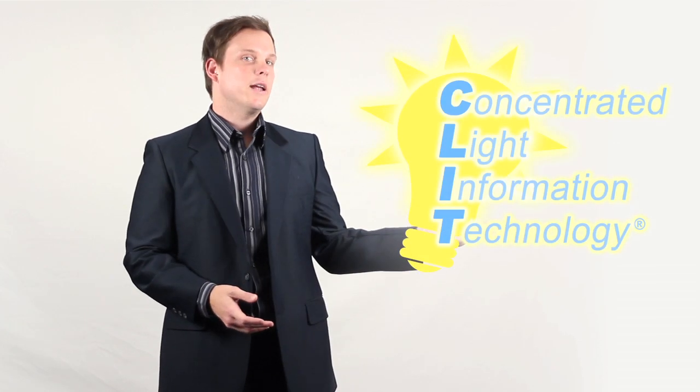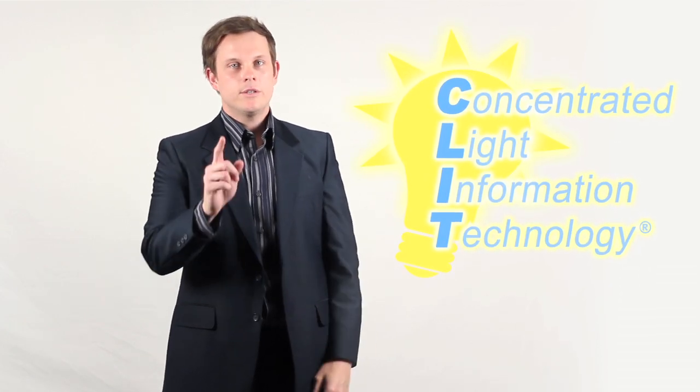Hello there. Have you ever had a problem with your light? Maybe a bulb you couldn't find? Well, if so, we here at Concentrated Light Information Technology would like to assist you in meeting your lighting needs. Our competitors, well, they skip past the bulb and go directly towards the socket. But we believe that making sure the bulb is taken care of is far more important.